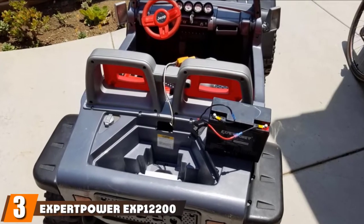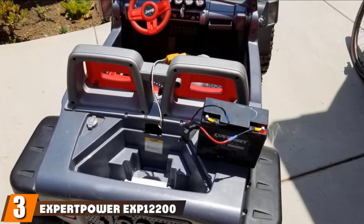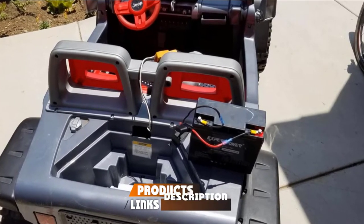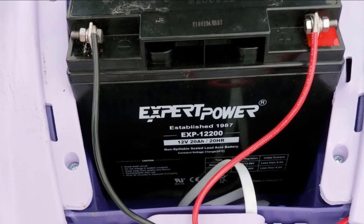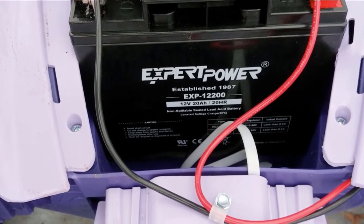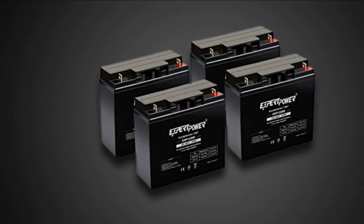The number 3 position is held by the Expert Power EXP12200 12V Deep Cycle Marine Battery. The Expert Power EXP12200 is an excellent choice if you need a balance between performance and size. By type, it's an AGM deep cycle battery with a high-quality construction that will last for years. It has excellent user feedback, which is why we picked this battery as our favorite.